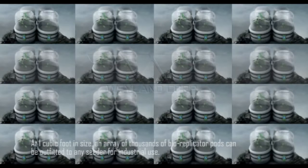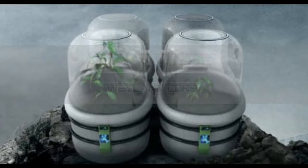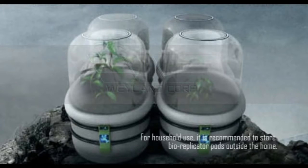At one cubic foot in size, an array of thousands of bioreplicator pods can be outfitted to any seeder for industrial use. For household use, it is recommended to store bioreplicator pods outside the home.